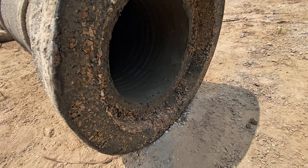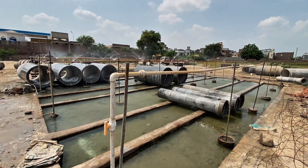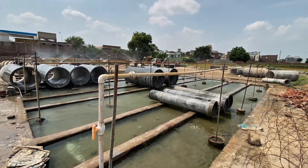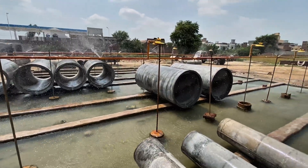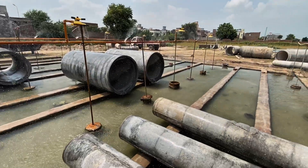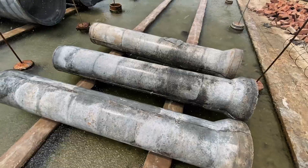To gain its true strength, the newborn RCC pipe is submerged in water for several days. This curing process hardens the concrete, preparing it for decades of service beneath our cities. We hope you enjoyed this journey into a world few ever get to see. Stay connected, because this is only the beginning.